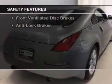Safety was made a priority with these features: independent suspension, brake assist, traction control, a passenger airbag, front ventilated disc brakes, and anti-lock brakes.